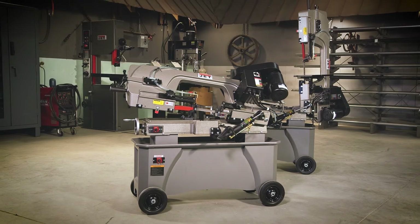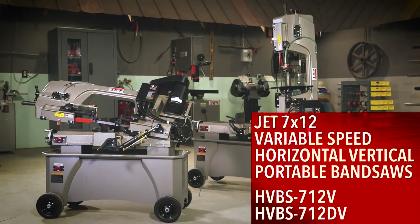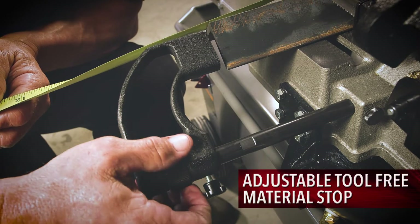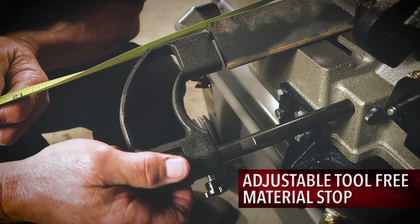JET standard and deluxe mobile variable speed 7x12 horizontal vertical bandsaws will increase your shop's output with their innovative design, built around operator convenience and safety.